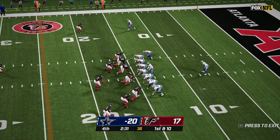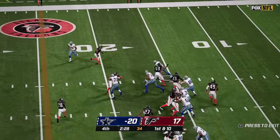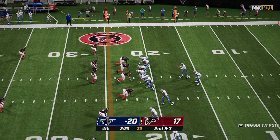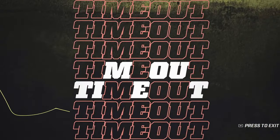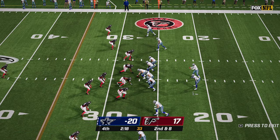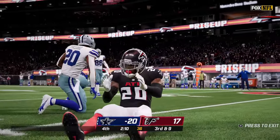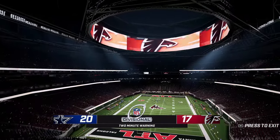However, the Falcons go three and out, giving the Cowboys the ball back on the 15. Pollard takes it through the middle and is out to the 22. Second and three, and he's very close to the first down marker — and they give it to him. We're getting a heavy dose of Pollard. I wonder if something has happened to Elliott. Sheffield makes the play on Pollard, and that brings us to the two-minute warning.